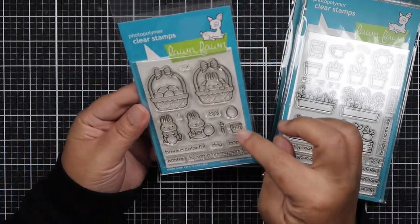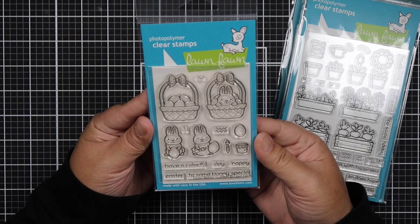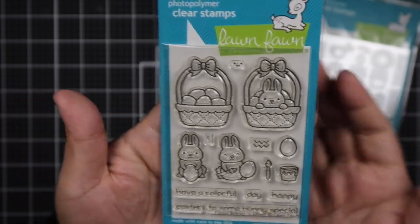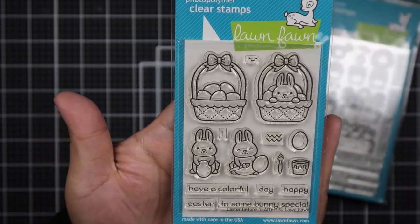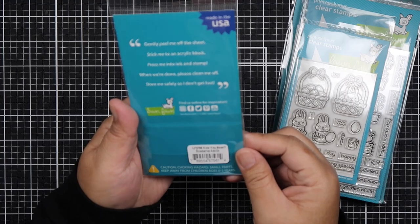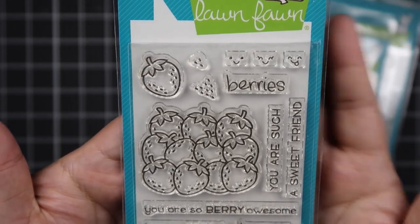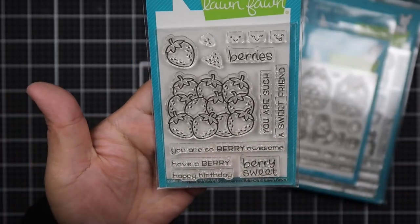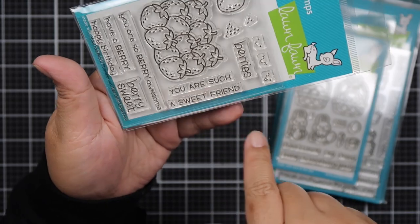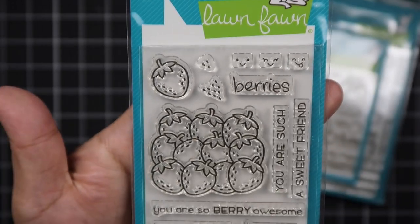The next one is an older one I've been wanting for the longest time — it's called Easter Before and Afters. I really like these cute bunnies, and those eggs look so fun to color. And then the next one I got is the Pallubeen Strawberries Add-On. The faces, you guys! I just love coloring strawberries. It says: You Are So Very Awesome, Have a Very Happy Birthday, Very Sweet, You Are Such a Sweet Friend. Look at this face right here — so cute!